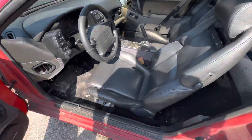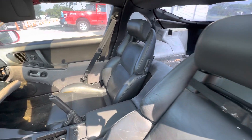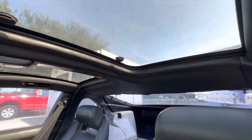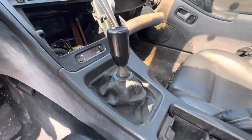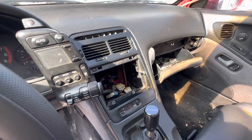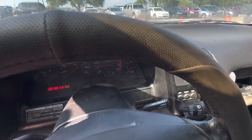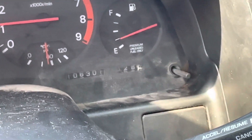On the interior, we have grey leather. No back seats. You have your T-tops up here — not a sunroof, but your T-tops. Manual transmission. Dash looks okay. The car shows 106,000 miles — 106,301.